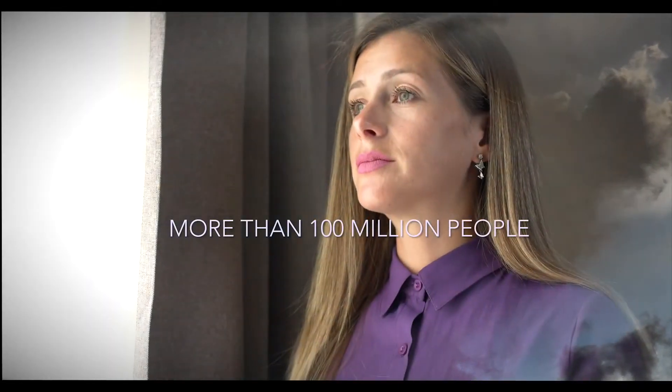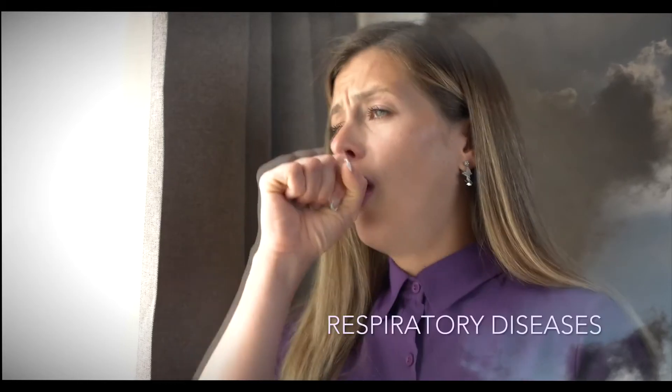All around the world, more than a hundred million people suffer from respiratory diseases.